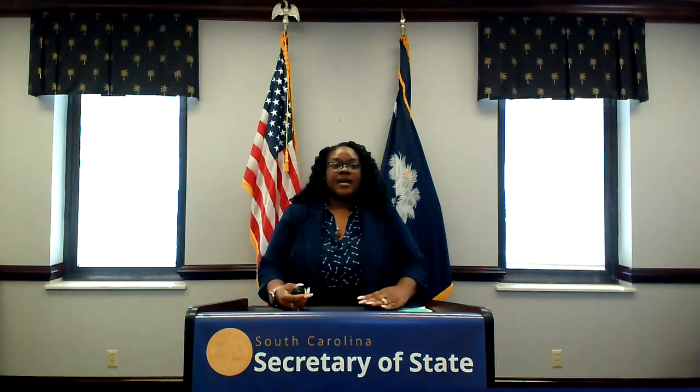Thank you, Mr. Hammond. I'm Kateria Watkins, director of the notaries division for the South Carolina Secretary of State's office. As Mr. Hammond stated, we will try to keep our seminar to approximately one hour and allow for questions at the end as time permits. Please be sure to enter all of your questions in the chat feature in the Microsoft Teams app.